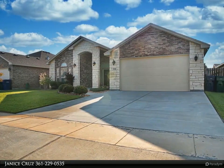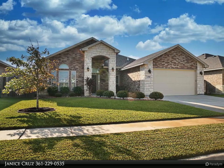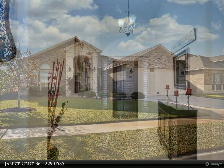Home features an open floor plan with custom cabinets, gorgeous granite countertops throughout, gas stove, breakfast bar overlooking your large living area with wood-burning fireplace, and tons of windows to let in all the natural light.